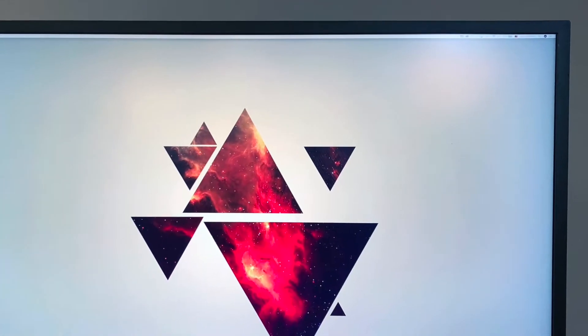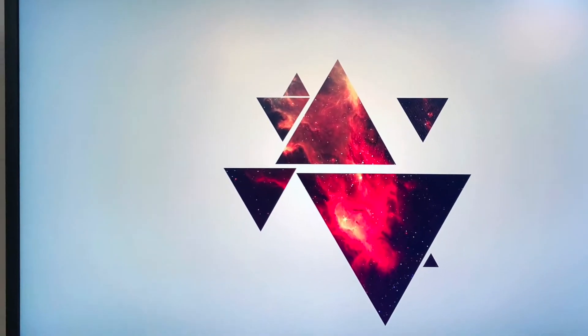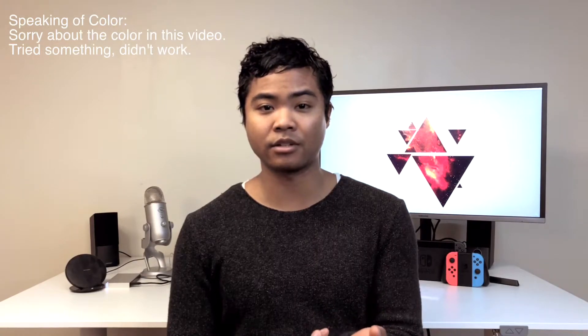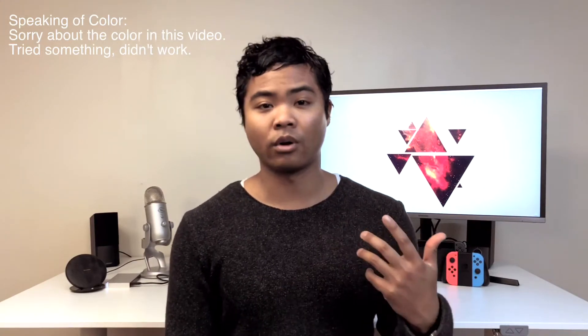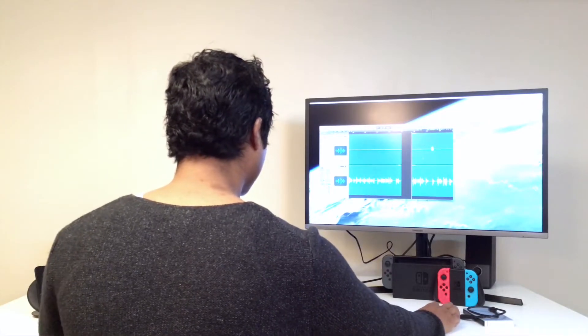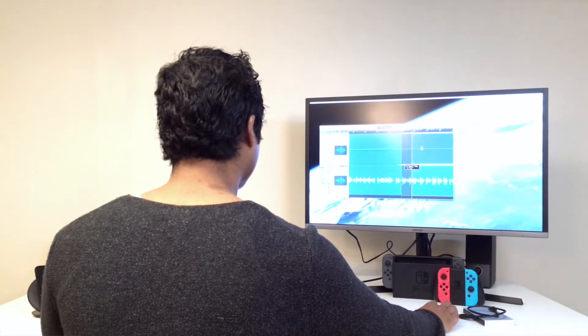Speaking of monitor, this is the Samsung — it's like a QLED 4K UHD monitor. It has a bunch of features that I don't really know about, but it's supposed to be a really good monitor. It displays the correct color when you're actually using it, so color correction, color grading, or fixing photos in Photoshop — it displays a very accurate color. It's a really good monitor with plenty of real estate to run all the programs I need, be that Final Cut Pro, Photoshop, or whatever I happen to be running.